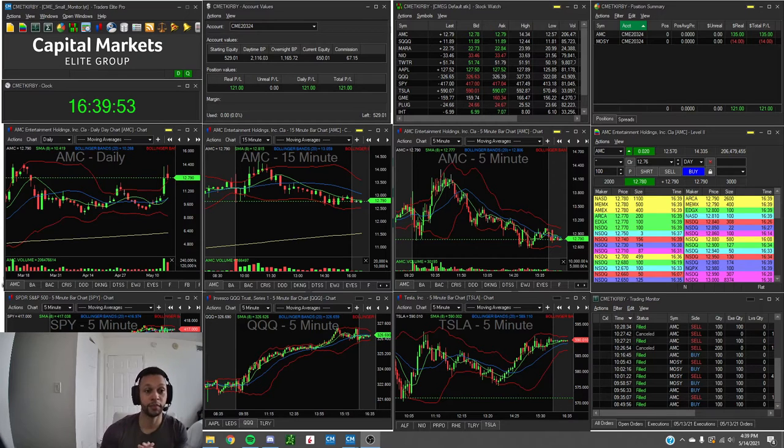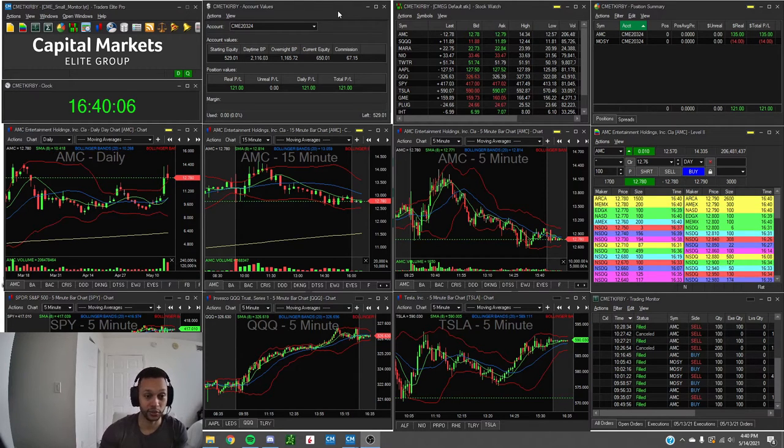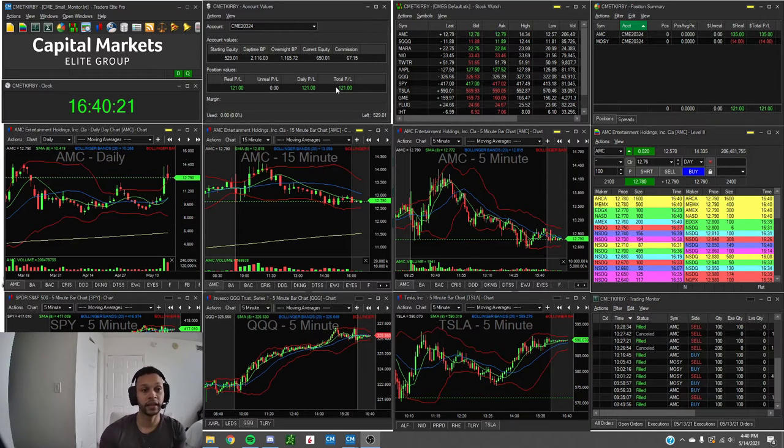Today was a phenomenal day for me both on my main account and the small account. For the small account challenge, I opened today with only about $530 in buying power due to commissions I've had throughout the week — all of my losses have been through commissions, which is crazy. I closed the day out right around $190 in profit, but I had $67 in commissions, so all in all I ended up around $121 net today.